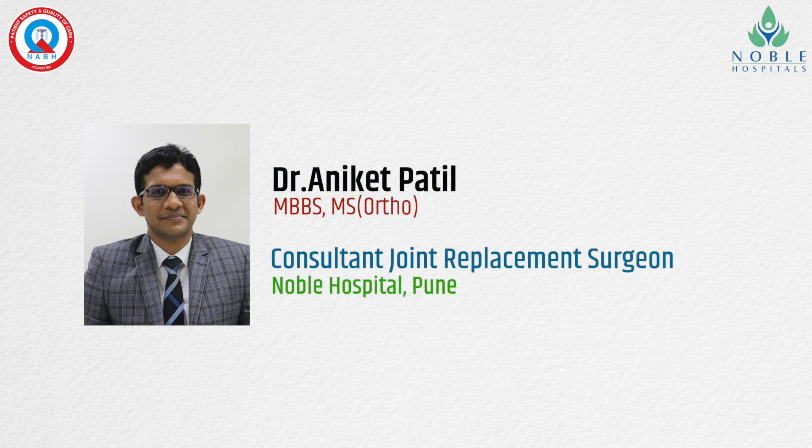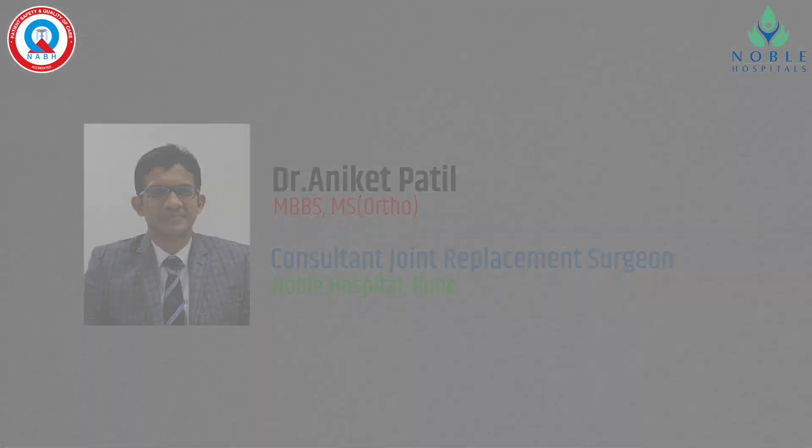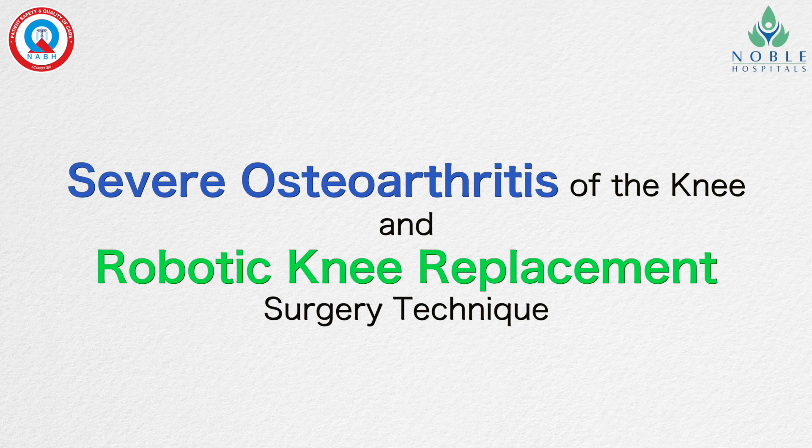Hello, I am Dr. Anikid Patil, Consultant on Robotic Joint Replacement Surgery at Noble Hospital Pune. I will brief you about severe osteoarthritis of the knee and robotic knee replacement surgery technique.